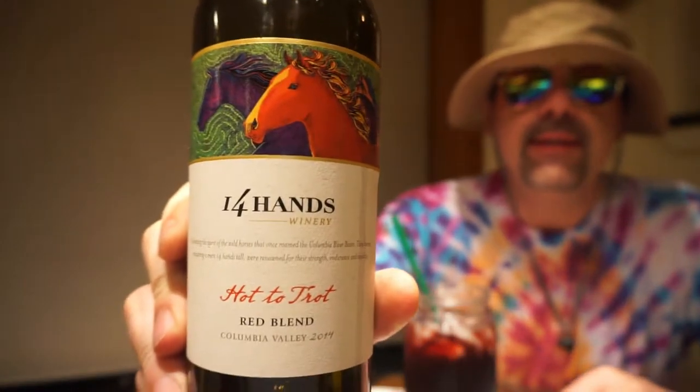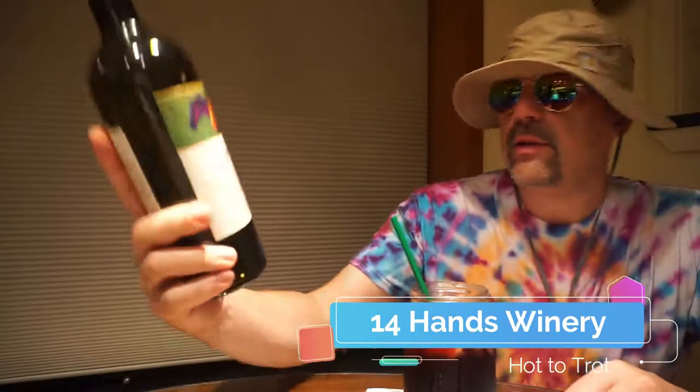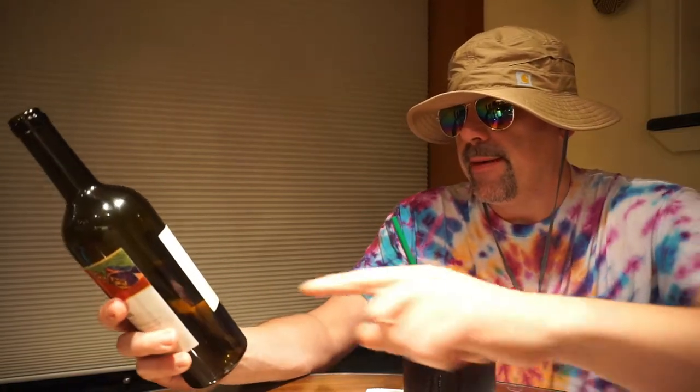Hello, njroot22.com here with a quick explanation — this is the high-end of cheap wine. This is something we picked up, we've had before. It's called 14 Hands, and this wine is called Hot to Trot Red Blend. It's a 2017 Columbia Valley — I guess that's California — and it's 13.5% alcohol.